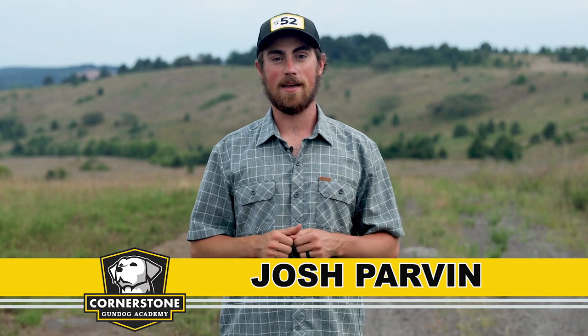How do I prepare for puppy pickup day? Welcome to Cornerstone Gun Dog Academy, where you can learn to train your retriever with our online videos. Puppy pickup day.